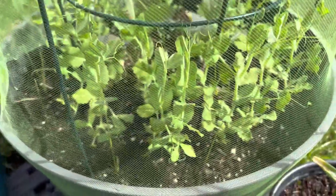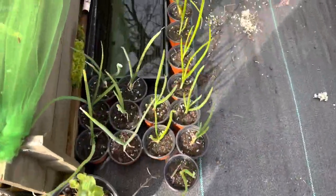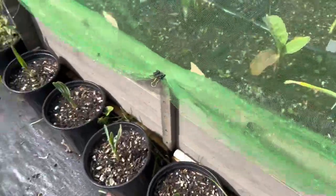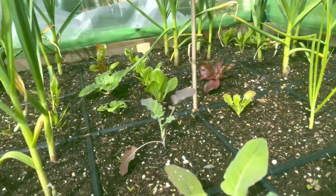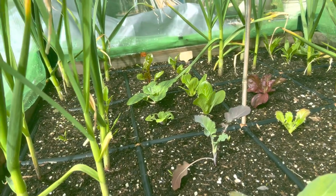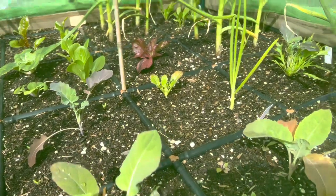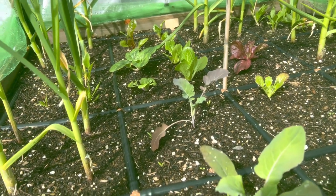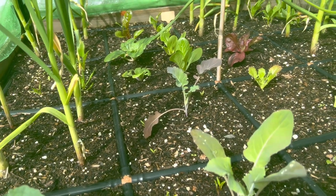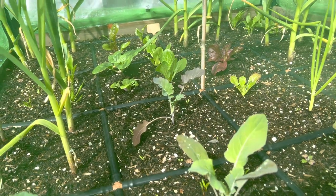Over here I have some sugar daddy snap peas and a couple broccoli in there. I've got onions everywhere — onions, elephant garlic, more onions. My square foot garden bed is doing well, except for the recent slug wars over here with the bok choy. Slugs aren't really discriminatory in what they eat, but they really, really like Asian greens, and especially bok choy. I've been trying different things, so I'll have a separate video about that, showing a couple of different tests using copper tape and copper wire.